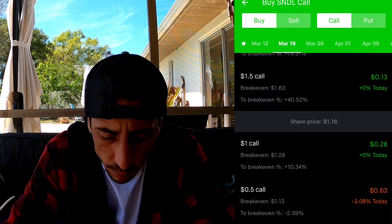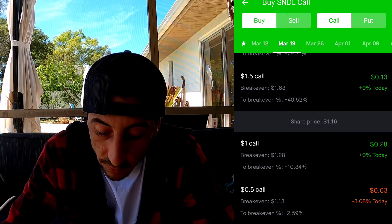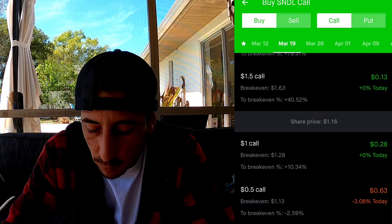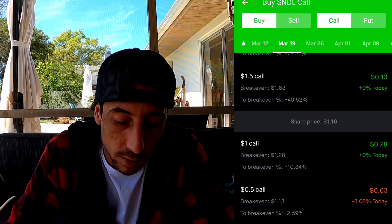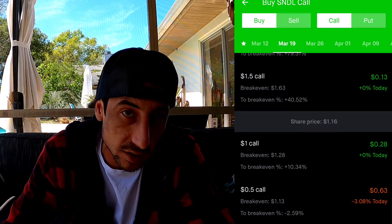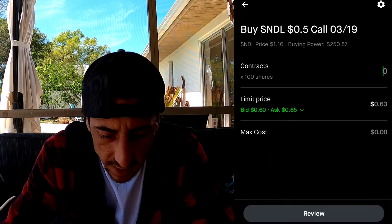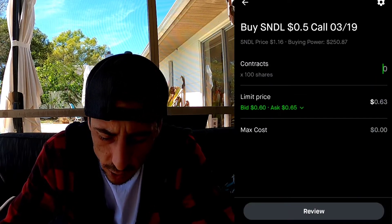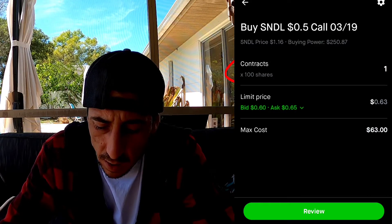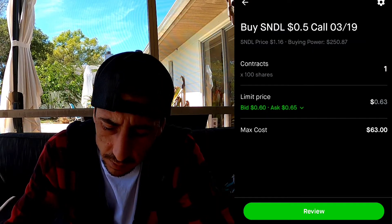The option I'm looking at right now that I think is a really good deal is this one down here - the $0.50 call. You'd be buying the option at $0.50, controlling 100 shares. Our break-even point would be $1.13, which is below the actual share price right now, and we'd have until March 19th to sell. I'm going to buy one contract, which controls 100 shares, and our cost is going to be $63.